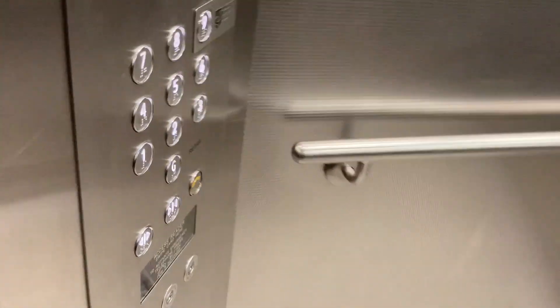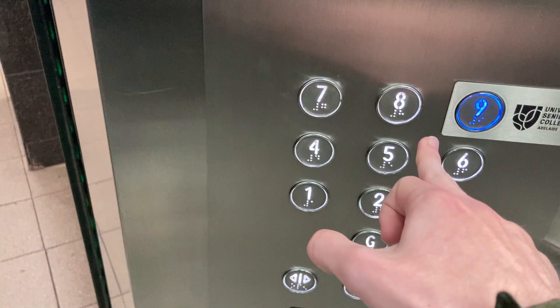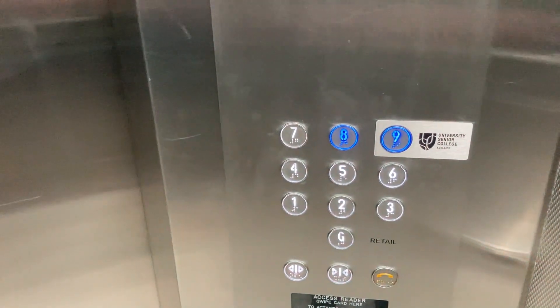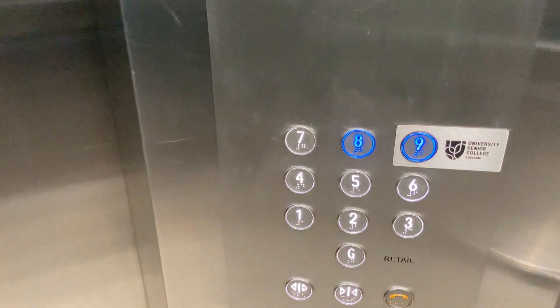I know she'll have this one. Level nine was locked since I last went here, but I'm only going to go as far as level eight.